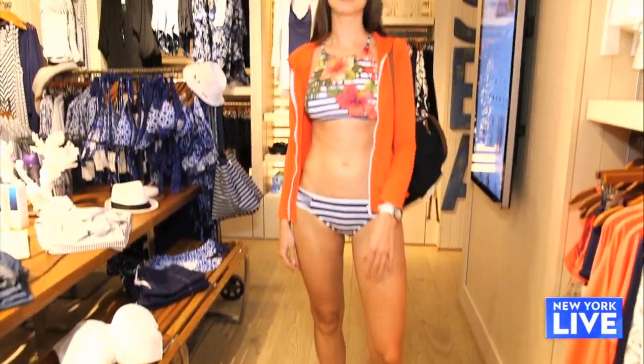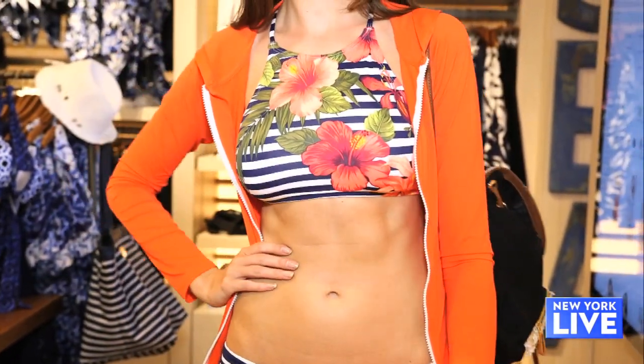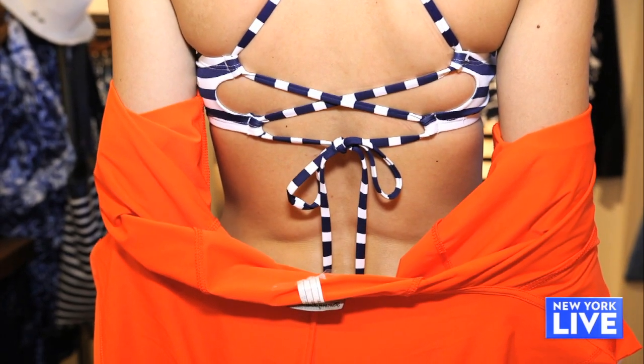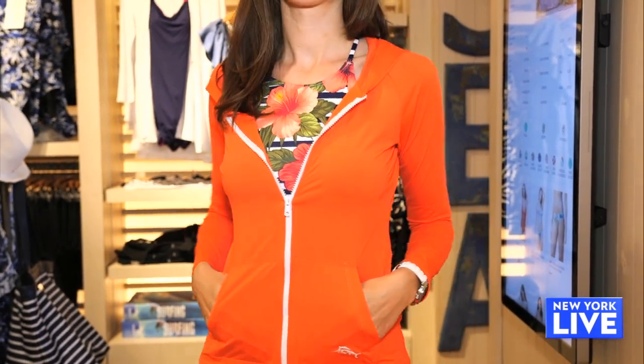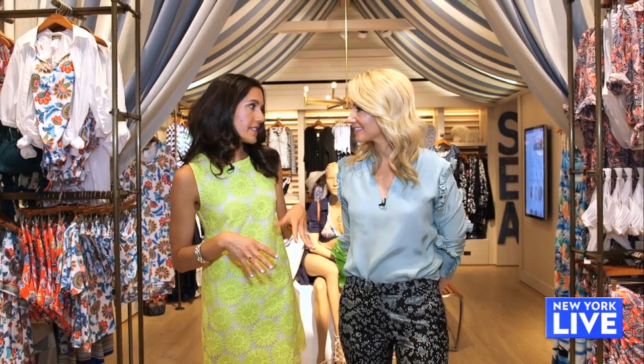So we have three looks today. Our first one is from Tommy Bahama. It's a super cute halter top. We're mixing stripes and florals, which is a great trend this season. And if you look on the back of her top, there's an adjustable strap — she can really make this fit perfect to her body. Then we have over that a zip-up rash guard in a bright orange. She can get this wet, and it has a UPF of 50, so that's sun protection built into the fabric.